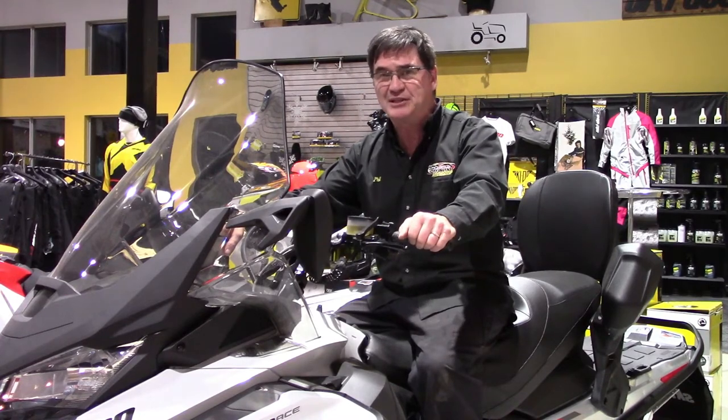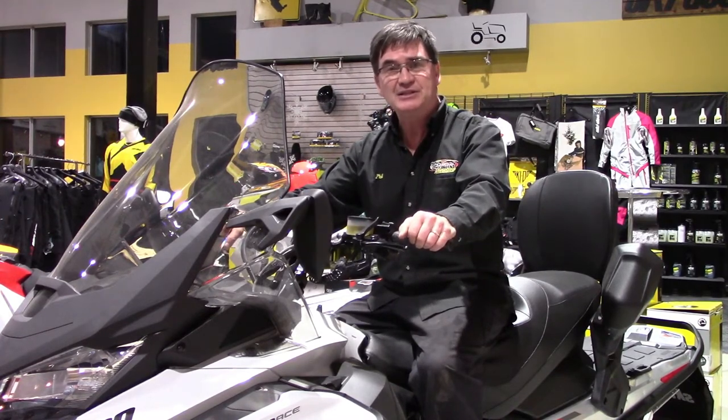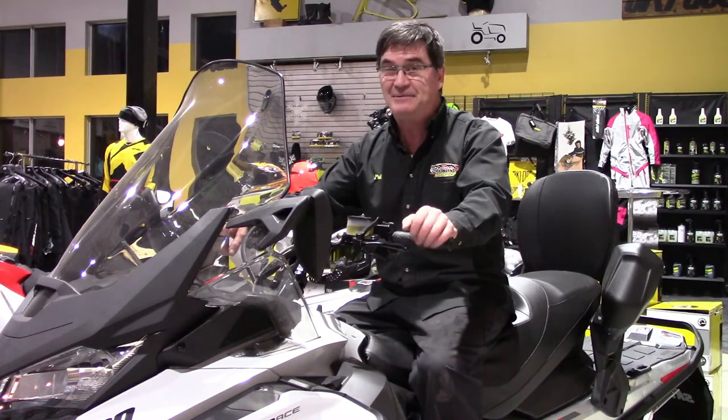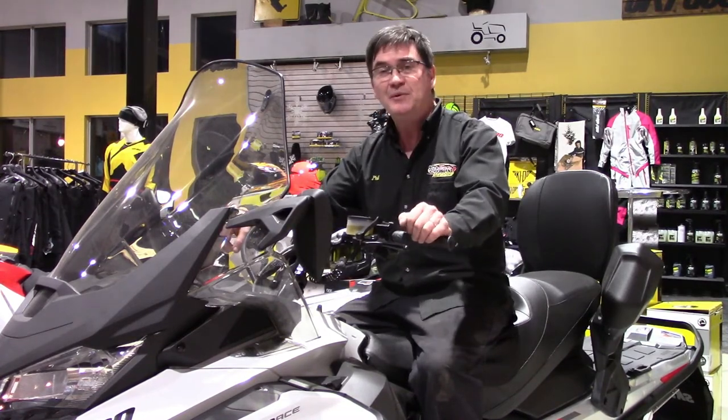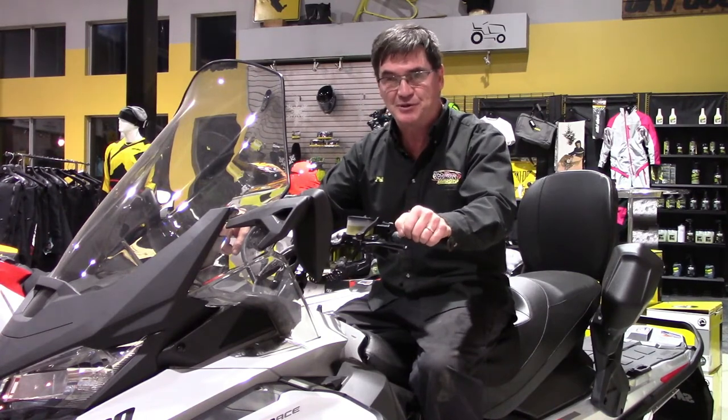Today we've got sleds like the Tundra, the Scandic, the Expedition — sleds that can get you into your cottage. Back then, well, the Nordic was the sled of choice, and what a great sled it was. We'd like to thank you for watching our video series here at Team Vincent Motorsports.